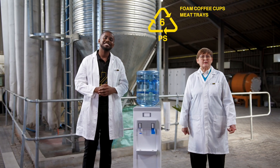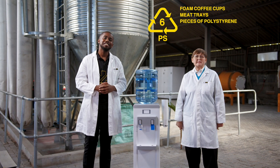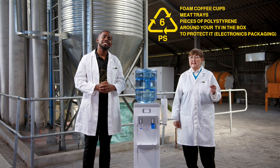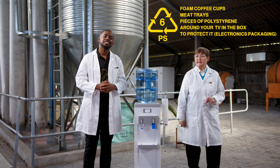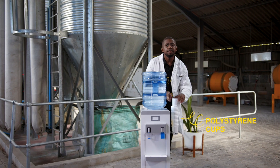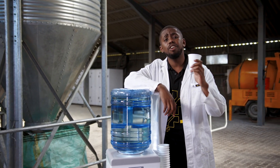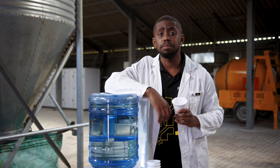Things like foam coffee cups, meat trays, and those pieces of polystyrene around your TV in the box to protect it — we really need to recycle them carefully. These little guys, so small, can break down even smaller if they're not handled properly and account for like a third of the world's unrecycled materials.